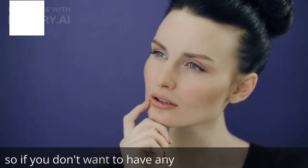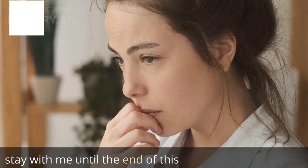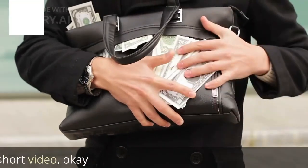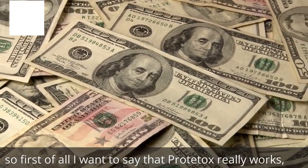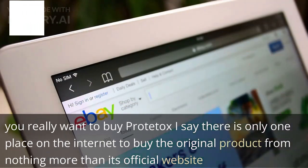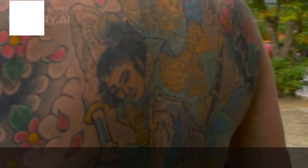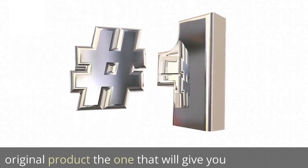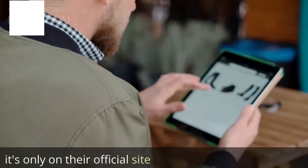So if you don't want to have any disappointment or lose your money, then stay with me until the end of this video because it's going to be a short video. First of all, I want to say that Proteitox really works. If you really want to buy Proteitox, I say there is only one place on the internet to buy the original product — nothing more than its official website. So if you want to get the original product, the one that will give you results and really work, it's only on their official site.